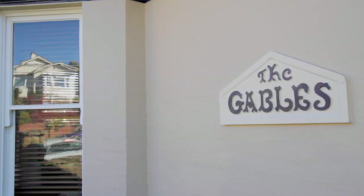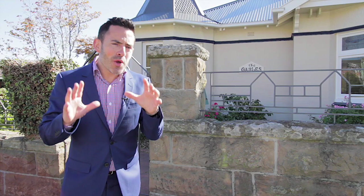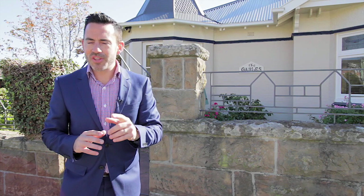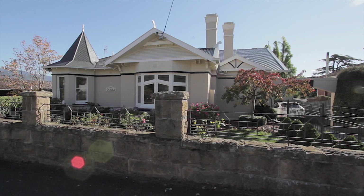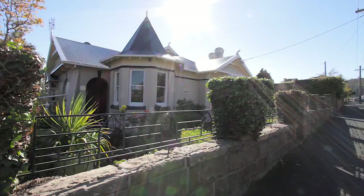Today I'm very excited to introduce you to number two Stoke Street in Newtown, affectionately known as the Gables. Not only do we have an outstanding residence but also a unique opportunity for those looking to create an alternate income.